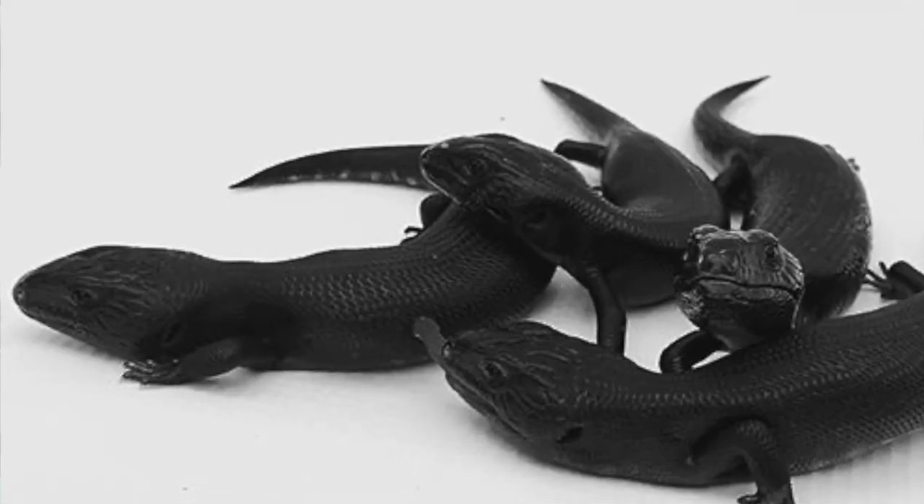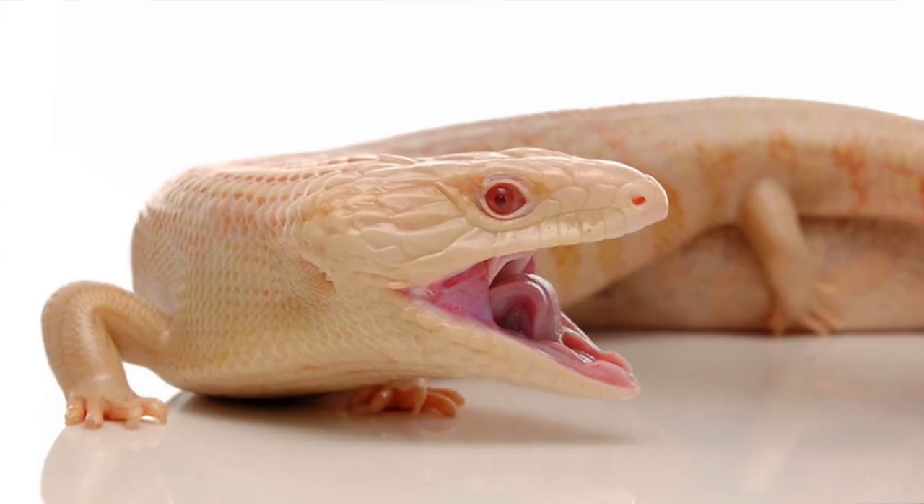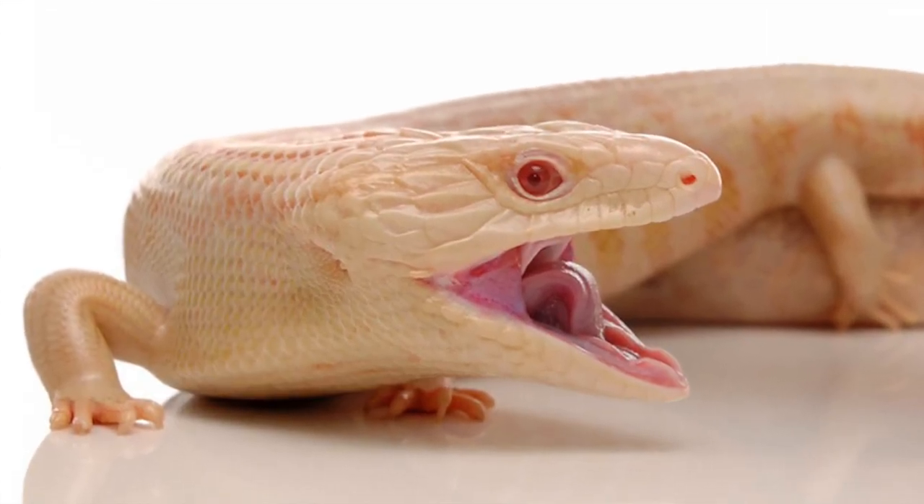A quick history on that: the larva morph was created about four or five years ago by Joe Ball. It's a combination of the hypermelanistic — the black Blue Tongue Skink — and the T-negative albino gene. Mixing the black with the albino really brings out the oranges and reds in the albino, making it look like it's on fire — so very fitting, the name larva.